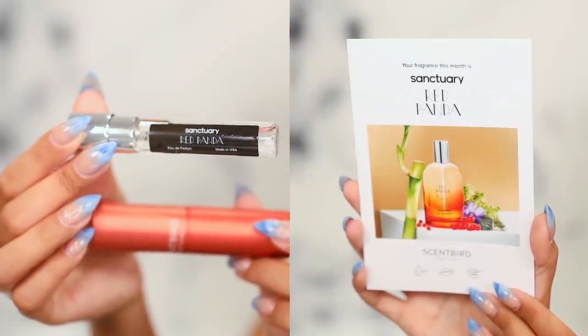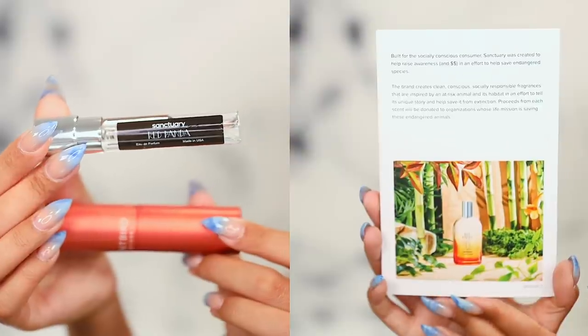One of the bonus fragrances is called Red Panda by the brand Sanctuary. This brand contributes to organizations that help endangered species — the red panda was the original panda, and there are fewer than 2,500 left. Profits go to conserving their lives, which is amazing. As a scent though, it's an okay fragrance for me — around a 6.5 to 7. A little light in intensity and not doing much for me with my body chemistry.